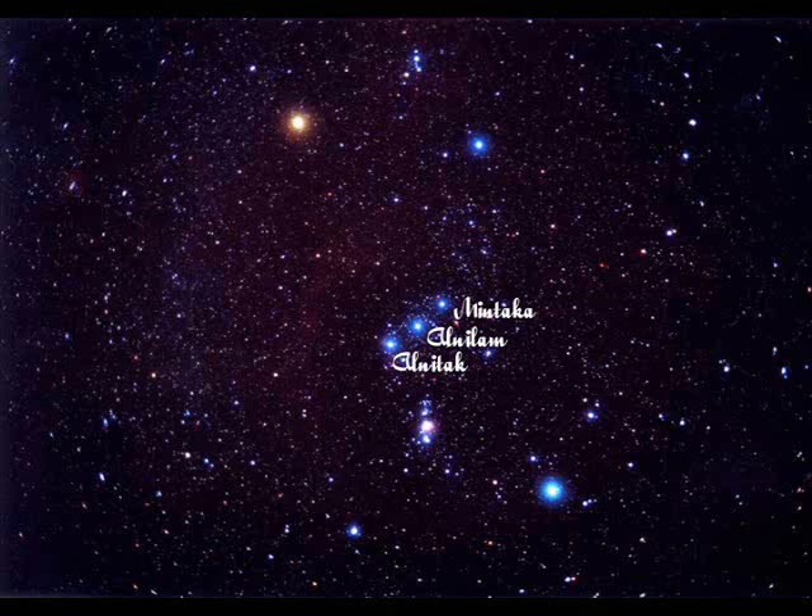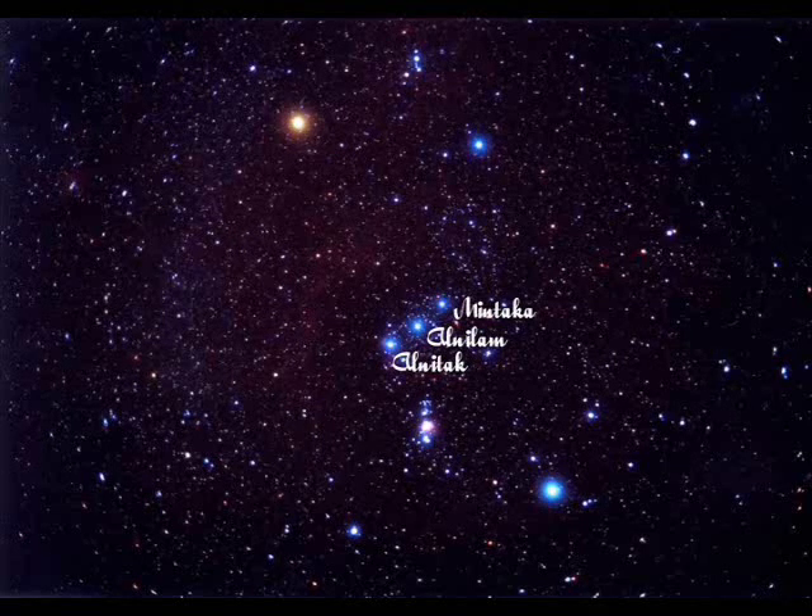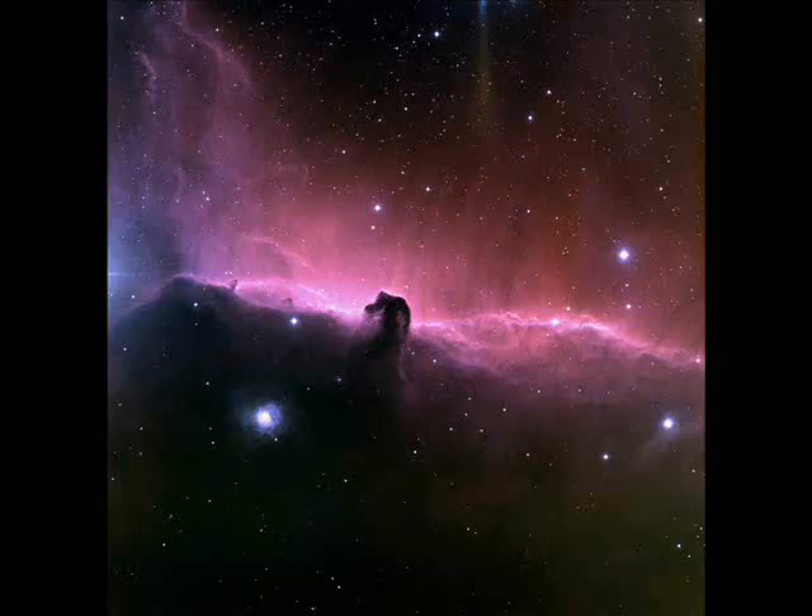The three stars that comprise the belt of Orion are also blue supergiants. These stars are Mintaka, Alnilam, and Alnitak. The famous Horsehead Nebula, imaged by the Hubble Space Telescope, is located close to the star Alnitak, the star on the far left of Orion's belt.